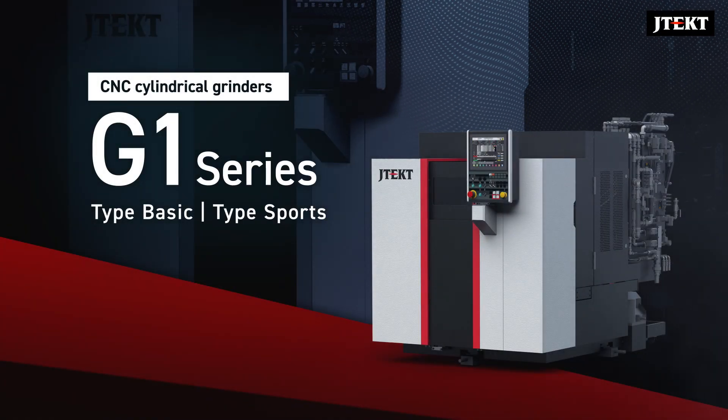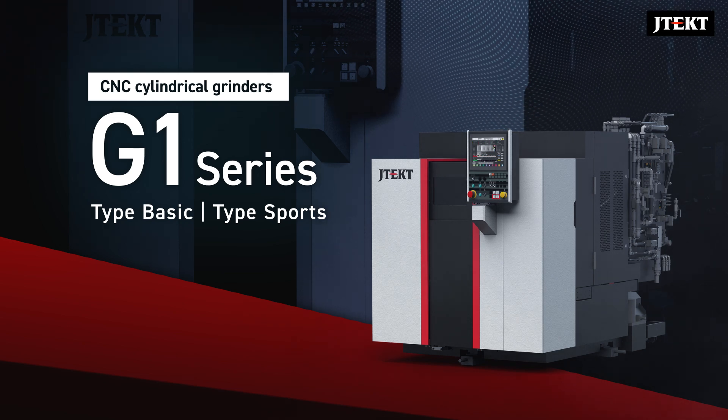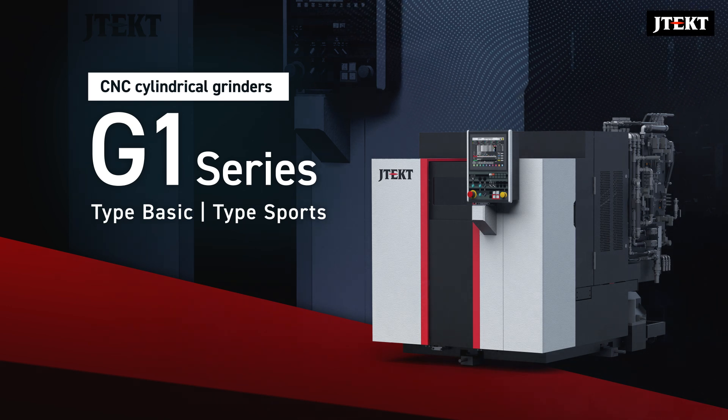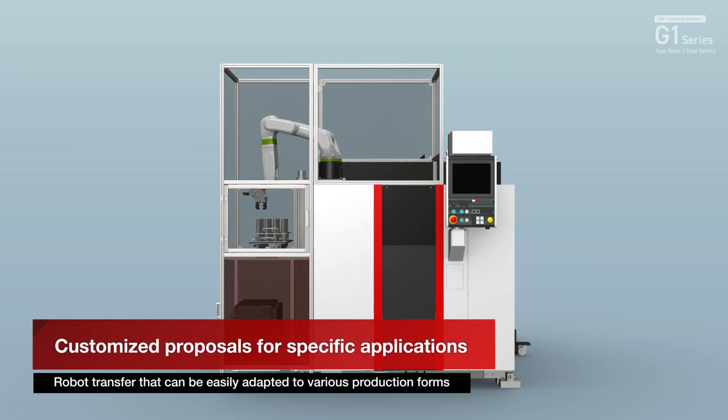A system that keeps producing good products. We introduce the automation of the G1 series CNC cylindrical grinder proposed by JTECT. Robot transfer that can be easily adapted to various production forms, and loader transfer that is simple and suitable for mass production. Customized proposals are available to suit your application.